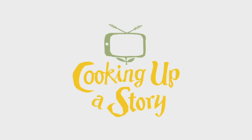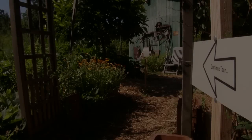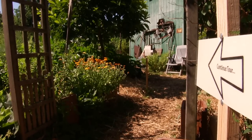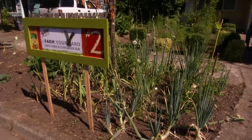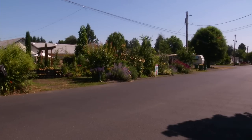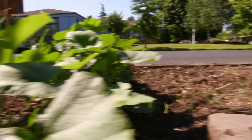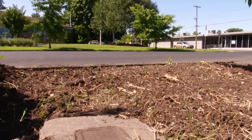Bringing the people behind our food to life. At the Farm Your Yard Kitchen Garden Tour, what we're trying to demonstrate to people is a way to integrate food into your gardens, whatever you have available to you — your front yard, your parking strip, your backyard. It doesn't have to be a garden proper. And what we're trying to illustrate is all the different styles.